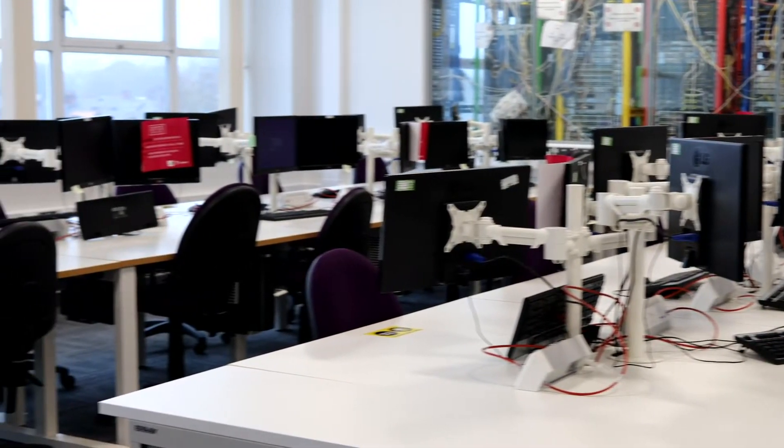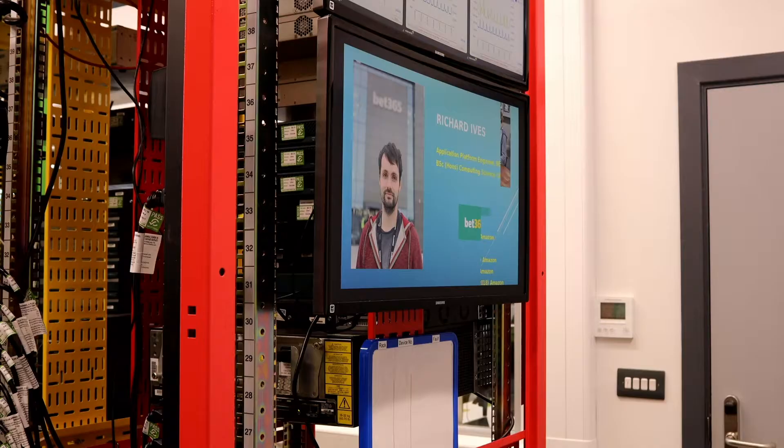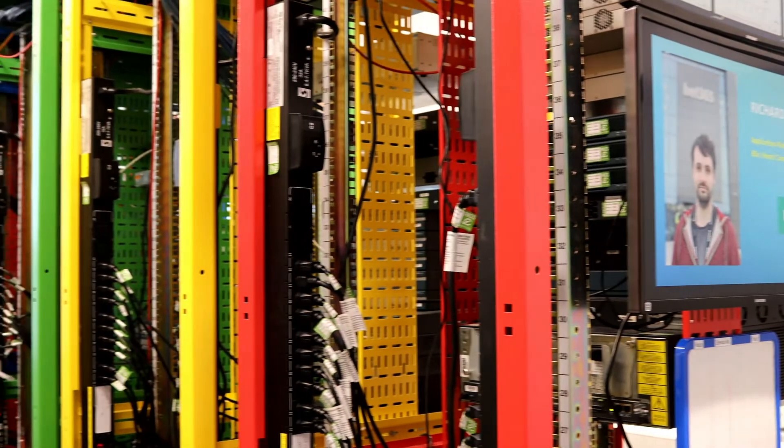This is one of our two networking labs. As you can see in the distance, we have 14 racks full of industrial grade equipment that we can connect to and use as part of our experimentation.